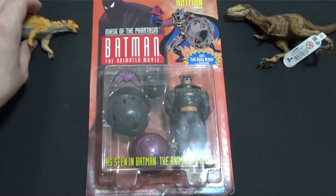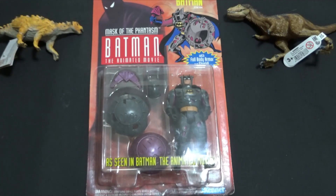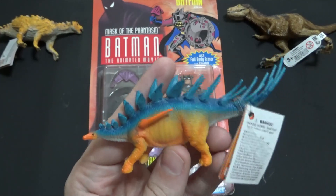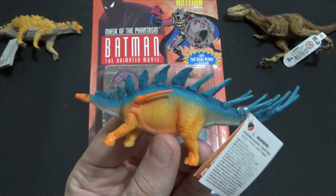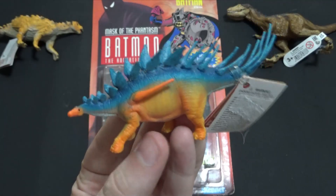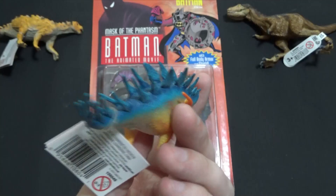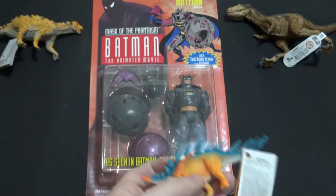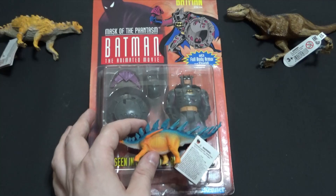All the dinos you're seeing in this video I will be reviewing, but I will not be reviewing the Batman, because it is a gift for someone. I just thought it was really cool and thought you guys might want to see it. Next up, one of my favorites — it is the Safari Kentrosaurus. This has been a favorite since I played the original Zoo Tycoon Extinct Animals expansion. It was on there and I fell in love with it. The only thing is he was a little expensive for the size, but I do love that coloration.